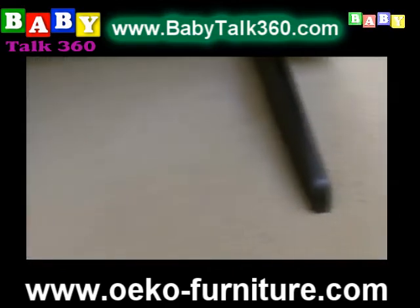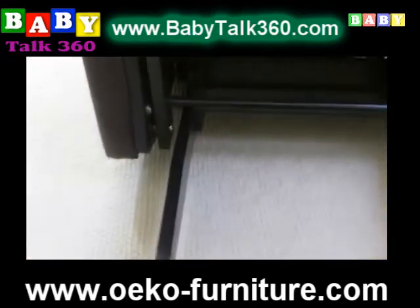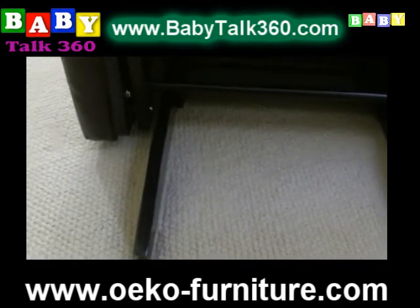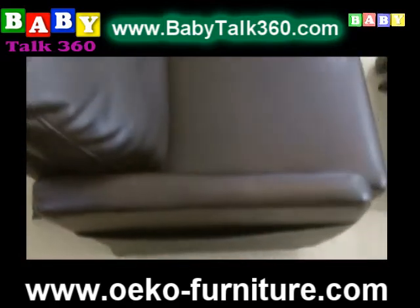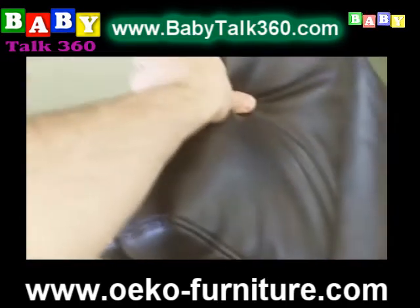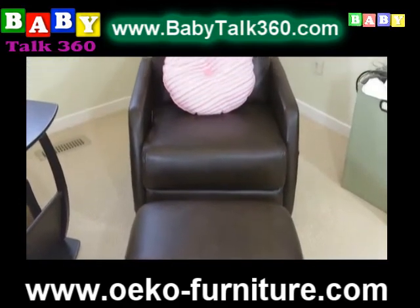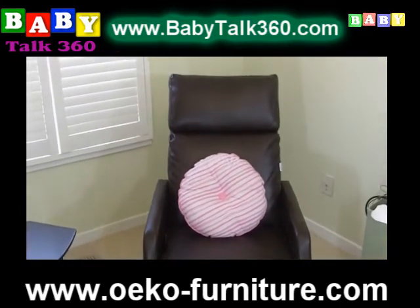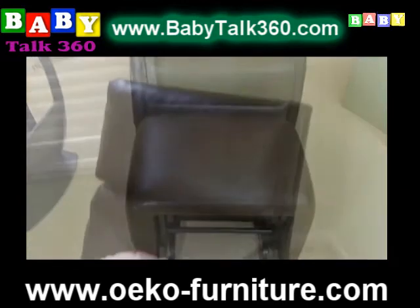Tell me about the Carlisle glider — it comes with an ottoman and a really beautiful side table. It is made from bonded leather and suits those looking for a minimalistic style. The design is very clean and sleek, with plus cushioning at the right places for back support, head, and arms. Most gliders on the market only sell the chair and you have to buy the ottoman separately. When we sell our glider, it comes as a package — the glider matched with the ottoman.